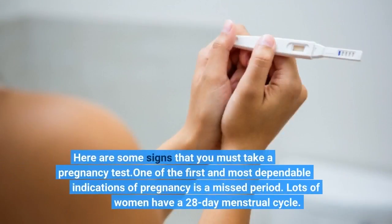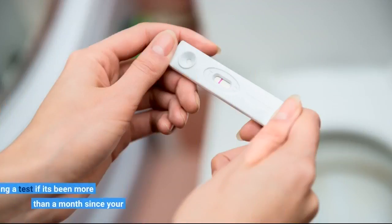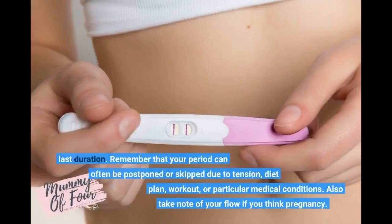Here are some signs that you must take a pregnancy test. One of the first and most dependable indications of pregnancy is a missed period. Lots of women have a 28-day menstrual cycle. Think about taking a test if it's been more than a month since your last period.